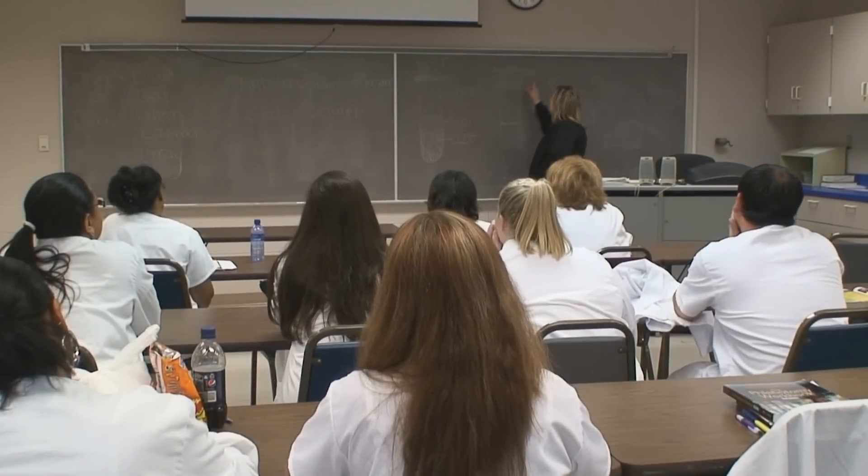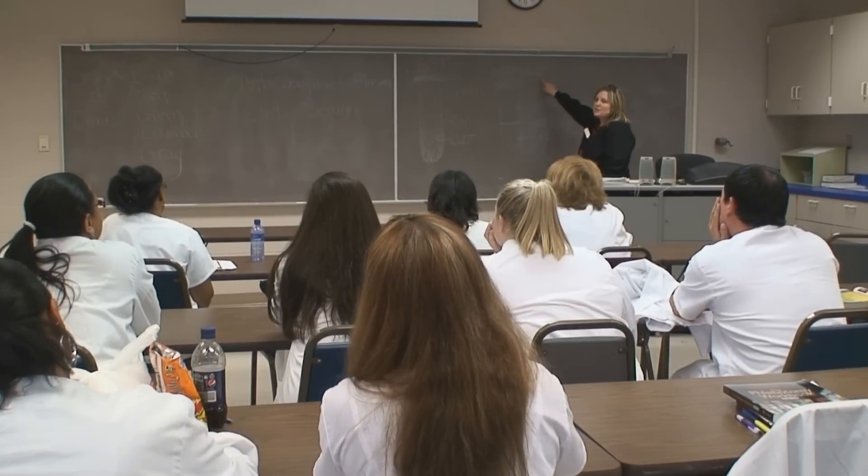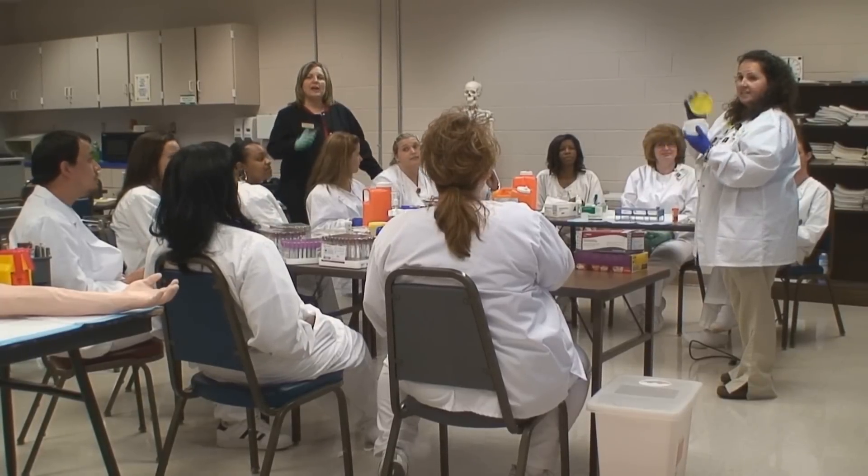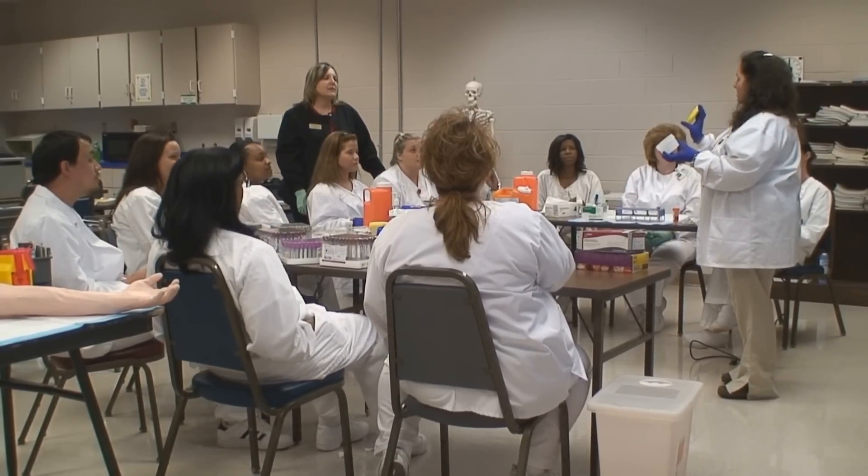Phlebotomy Education at Rockingham Community College is a 16-week program that divides a student's time between classroom, evening lectures and labs, and daytime clinical practicums.